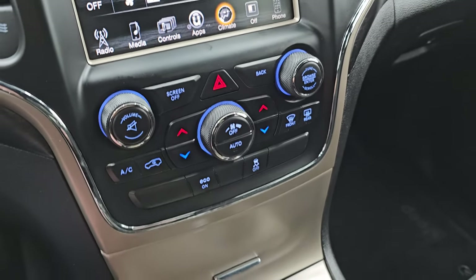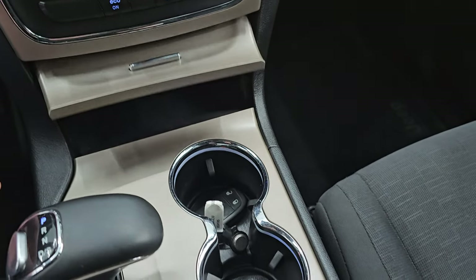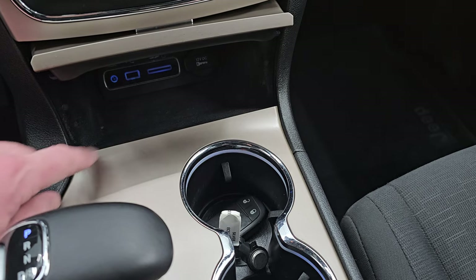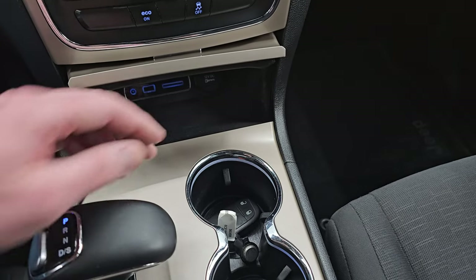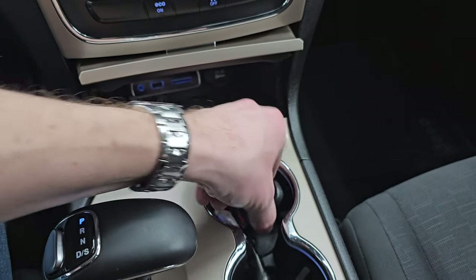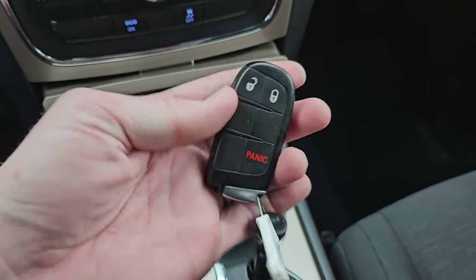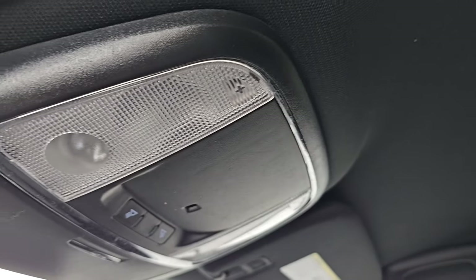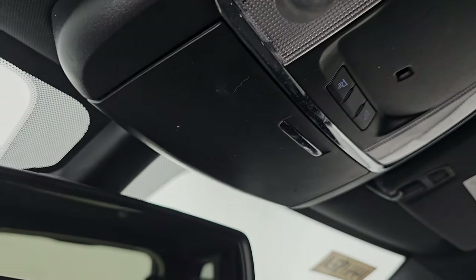It does have an eco mode and stability control. Inside, you get a USB, SD card slot, and an AUX hookup, as well as a 12-volt power point and the 8-speed automatic transmission shifter. This one does have keyless entry. The passenger side floor mat and seat are in excellent condition, no rips or tears. Smells very clean inside this Jeep — I don't think it's been smoked in. The headliner's in really nice condition as well. You do get map lights, 911, and assist buttons up there.